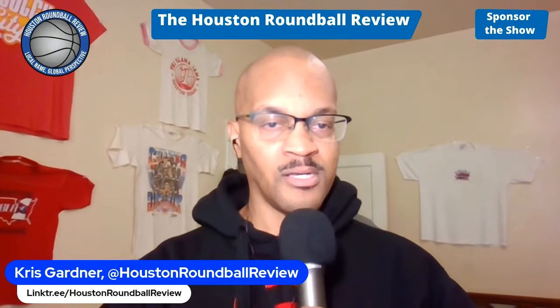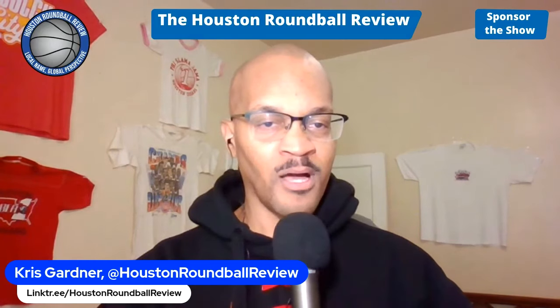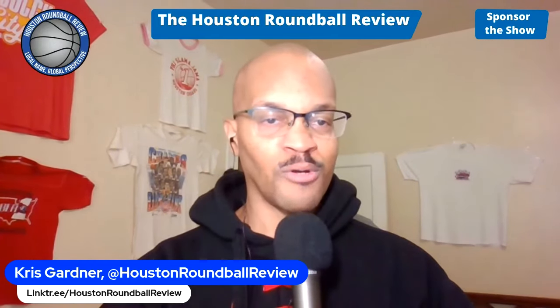And always remember this: since 1994, the Houston Round Ball Review — local name, global perspective.